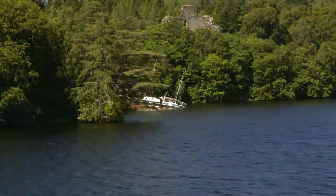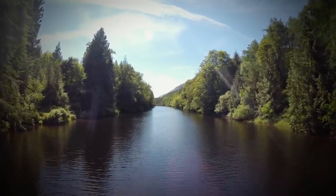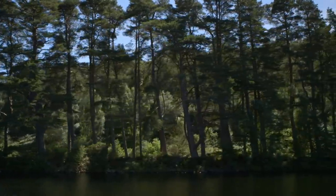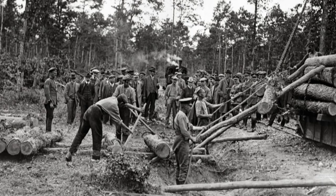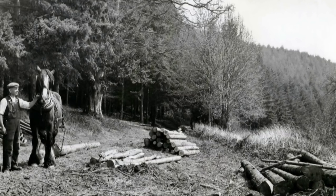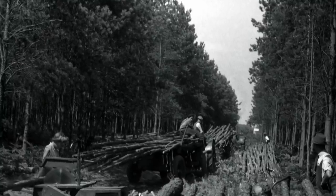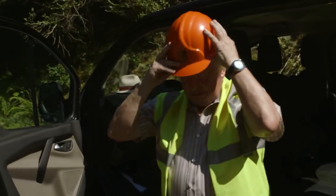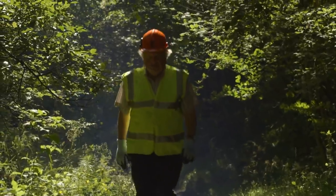A hundred years ago, it looked as if Scotland's foresters might suffer a similar fate — there was only a quarter as many trees as there are now and there was little replanting. The Prime Minister Lloyd George pointed out that Britain had nearly lost the First World War for want of timber. So in 1919, the Forestry Commission was set up to ensure a timber supply. Now the forests face a new menace: the rhododendron.